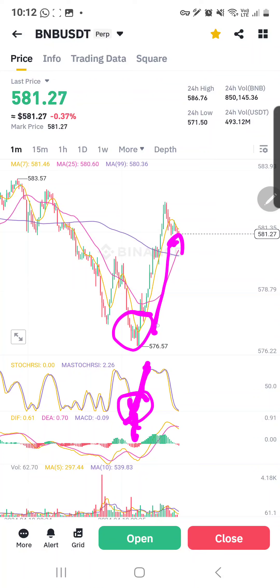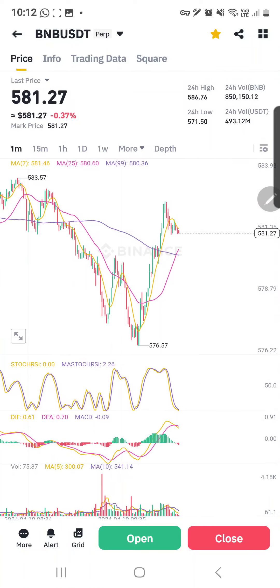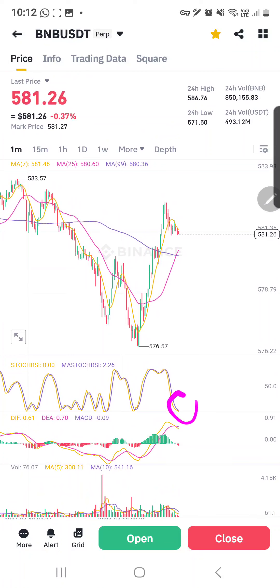I chose to wait so that the moving average will go back up to give me a more bullish sign before I enter a long position. Right now stochastic RSI is still not exactly the position I want, so in just a little bit more I may be able to put in a trade to buy BNB, and then hopefully it will long and go up.